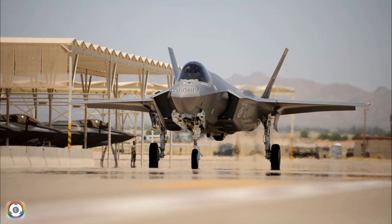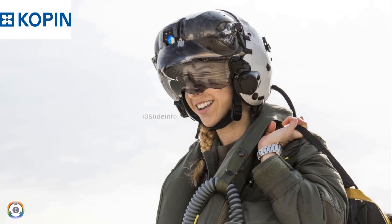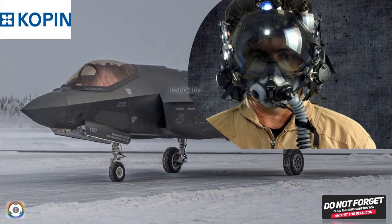So that was a small video to provide an update on the latest OLED developed by Kopin for use with the F-35 Lightning II Joint Strike Fighter aircraft's helmet-mounted display system. Thanks for watching, stay tuned to Tyneslide Info for more defence and aviation-related updates. Thank you.